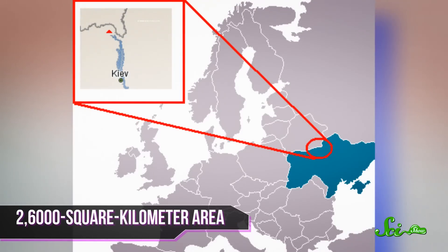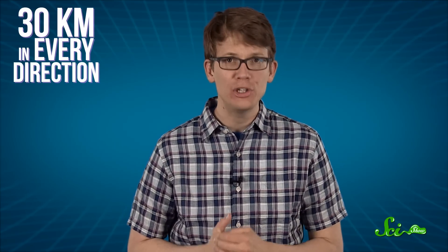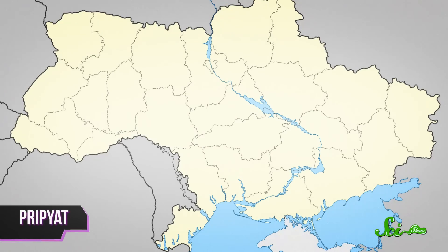Nearly three decades later, a 2,600 square kilometer area around the accident remains cordoned off to nearly everyone. The Chernobyl Exclusion Zone extends about 30 kilometers in every direction from the Ukrainian city of Pripyat, covering portions of southern Belarus as well. An area once home to 200,000 people is now essentially devoid of any permanent residents. Instead, the Exclusion Zone has become a one-of-a-kind living lab to study the long-term effects of enormous amounts of radiation on wildlife.